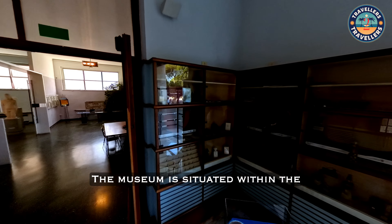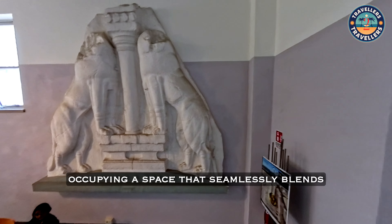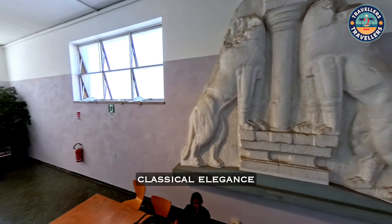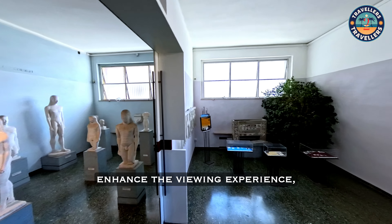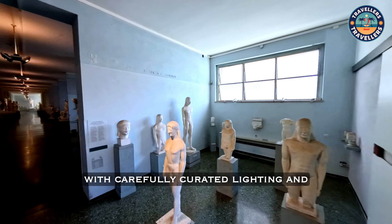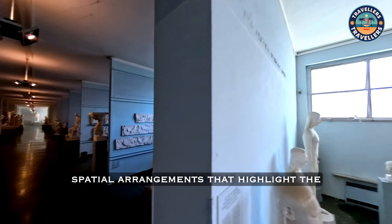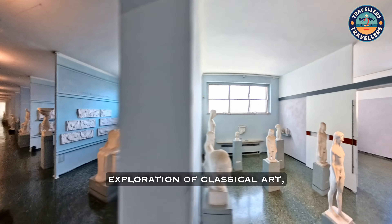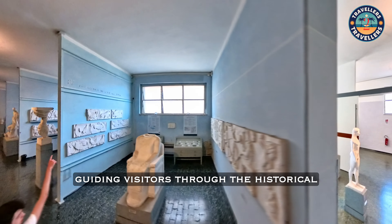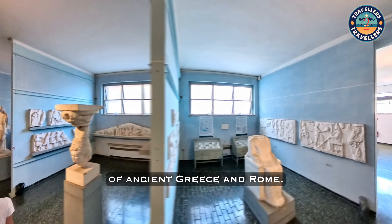The museum is situated within the university's faculty of letters and philosophy, occupying a space that seamlessly blends classical elegance with modern functionality. The galleries are designed to enhance the viewing experience, with carefully curated lighting and spatial arrangements that highlight the intricacies of each piece. The layout encourages a chronological exploration of classical art, guiding visitors through the historical and stylistic developments of ancient Greece and Rome.